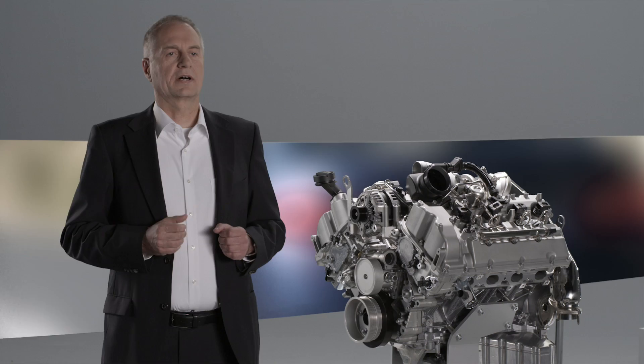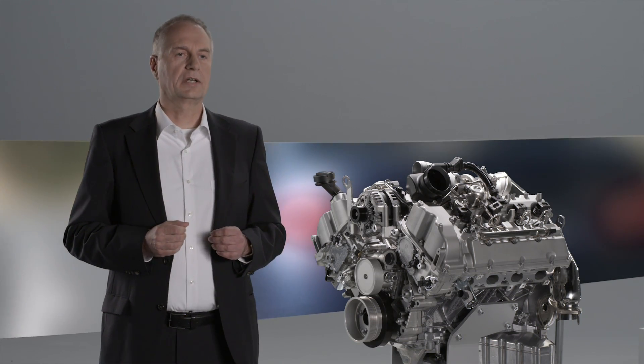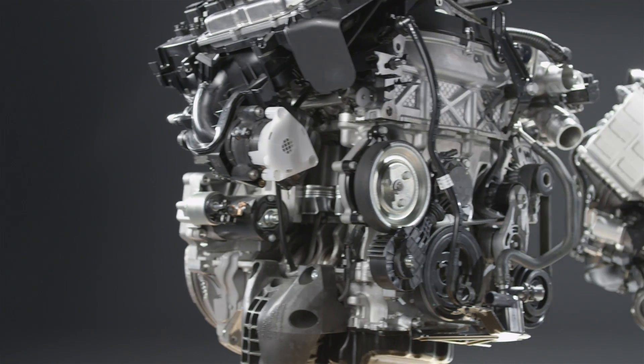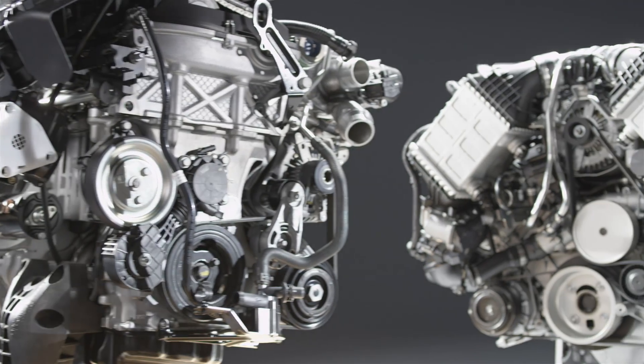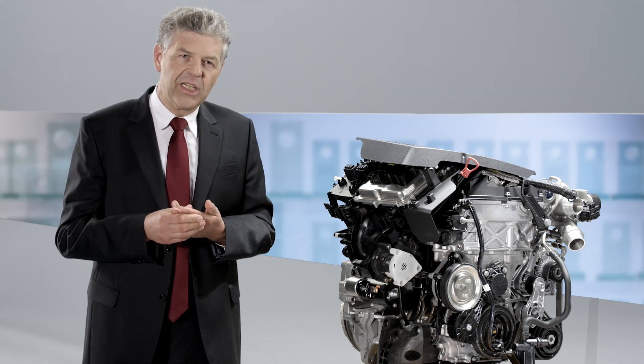In summary, where others shut down cylinders, we at BMW are able to continuously regulate. In doing so, we've demonstrated our engine expertise, which has already earned us 55 Engine of the Year awards.